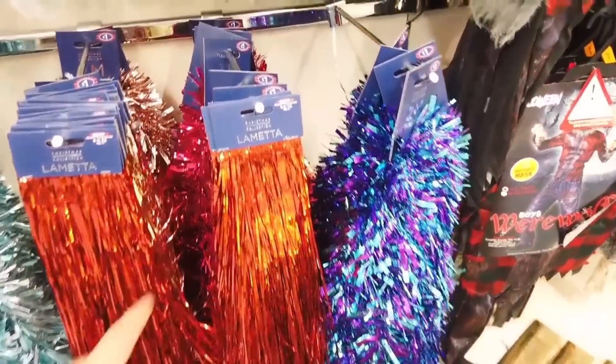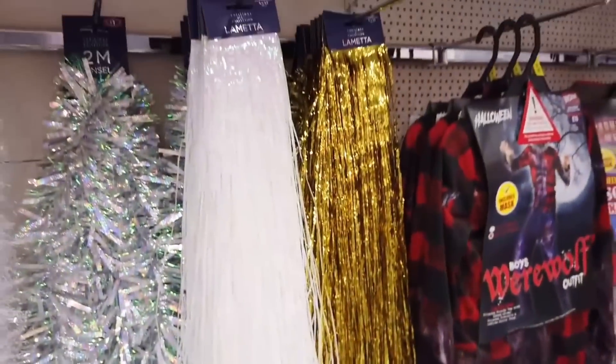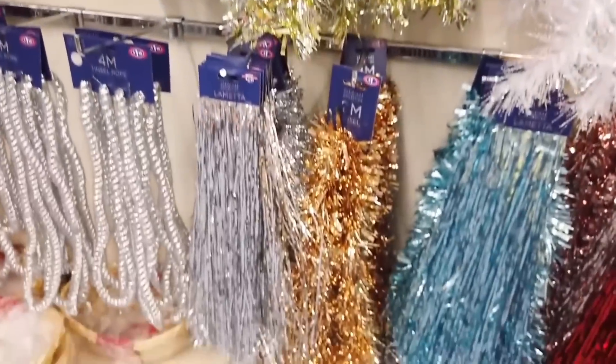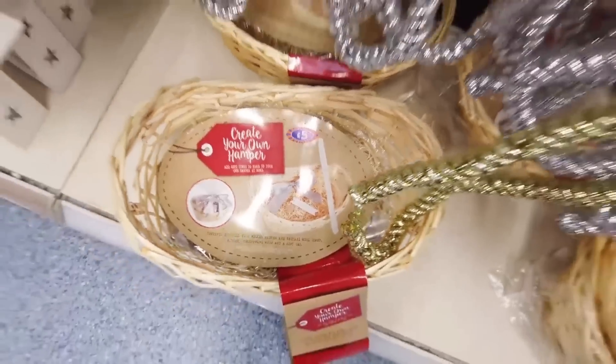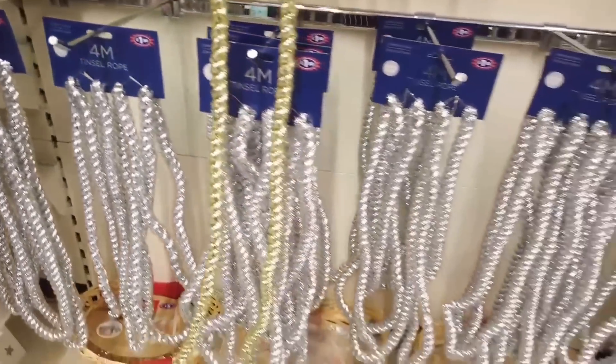Now we're entering all of the Christmas decorations. This is the aisle where I just basically get lost - it's all magical, all glittery and beautiful. They've got tinsel in a few colours to choose from. They've also got these hampers in two variations. If you like to make your own gifts, hampers look a lot more expensive than they are. They're £5 and there's a lot of other little gift options you can place in there from B&M as well.